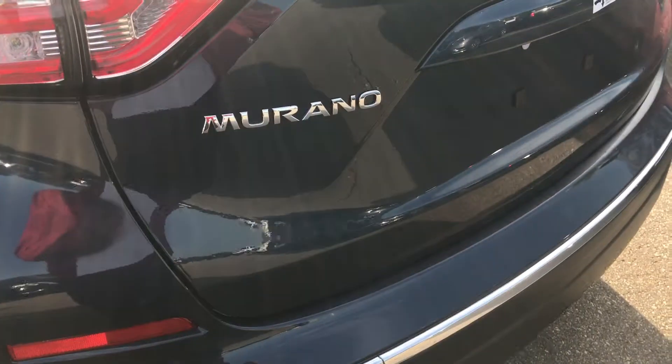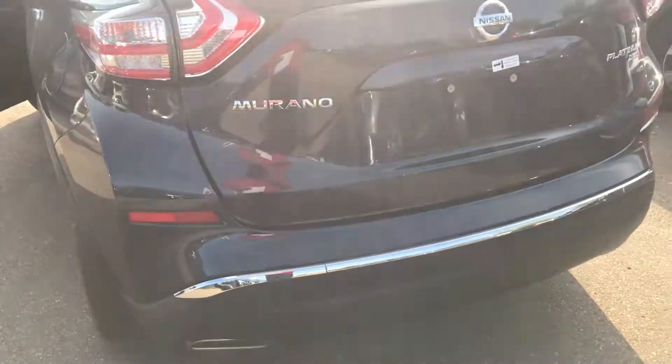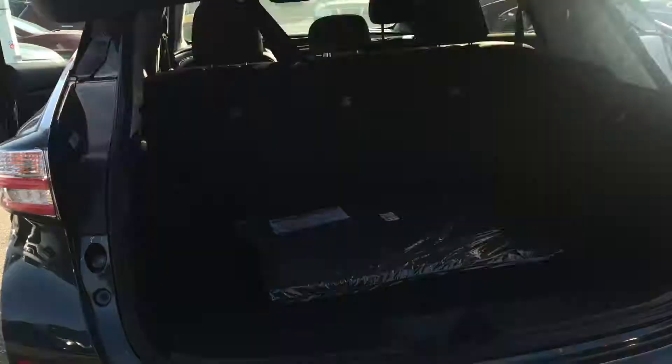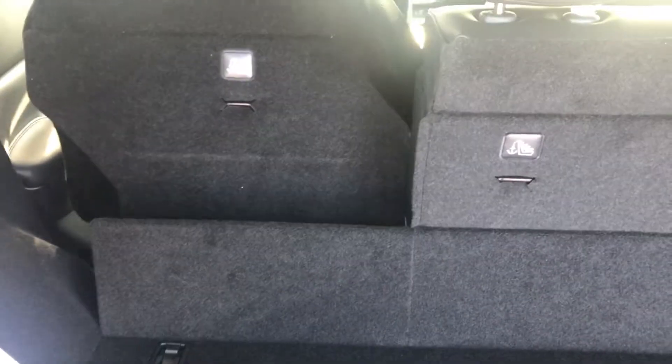Coming to the back of the vehicle, it has a motion liftgate and a huge trunk space. The seats go down flat.